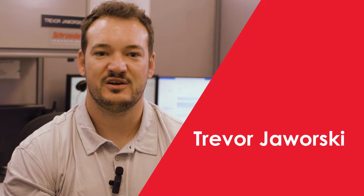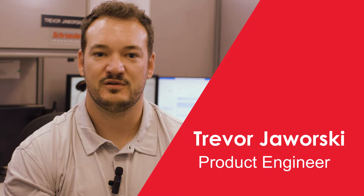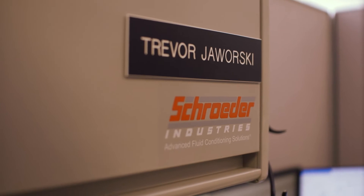My name is Trevor Jaworski. I'm a project engineer here at Schroeder Industries. I've worked here for about six years. We're a filtration company, so I work pretty heavily in filters, but my two main areas would be roto-molded tanks and simulations.